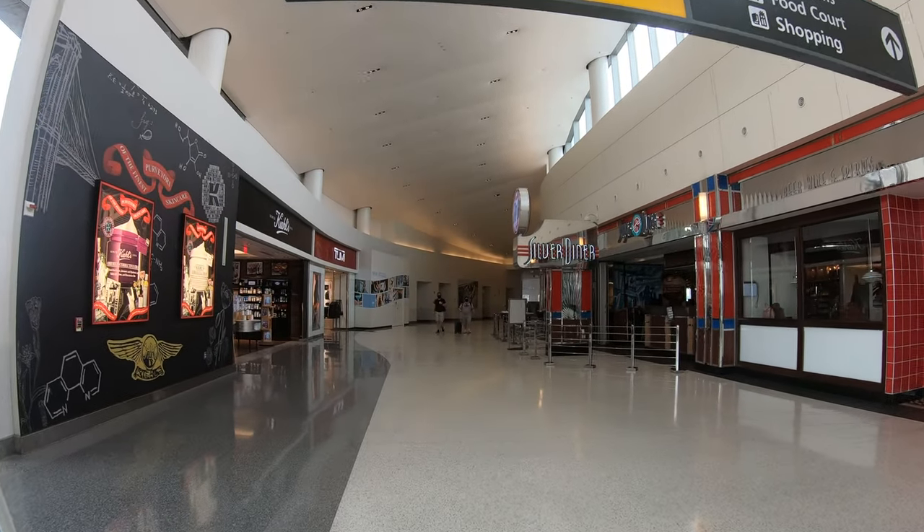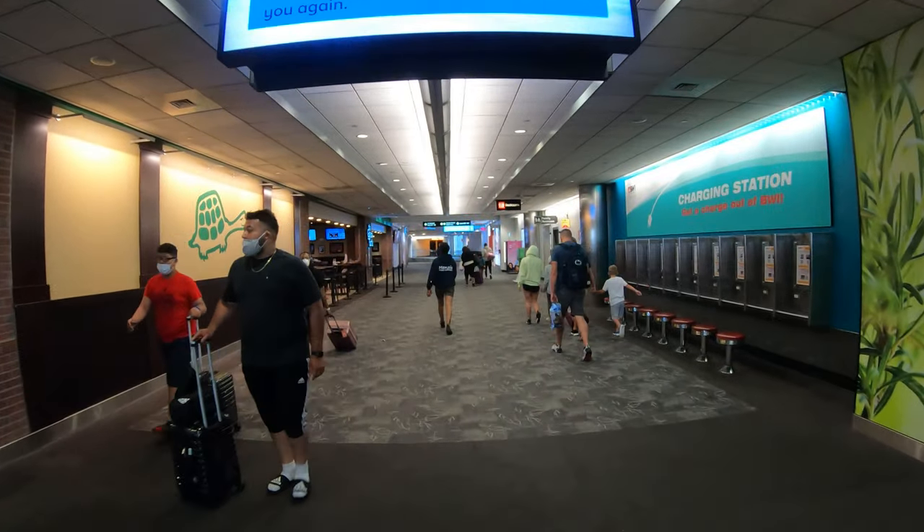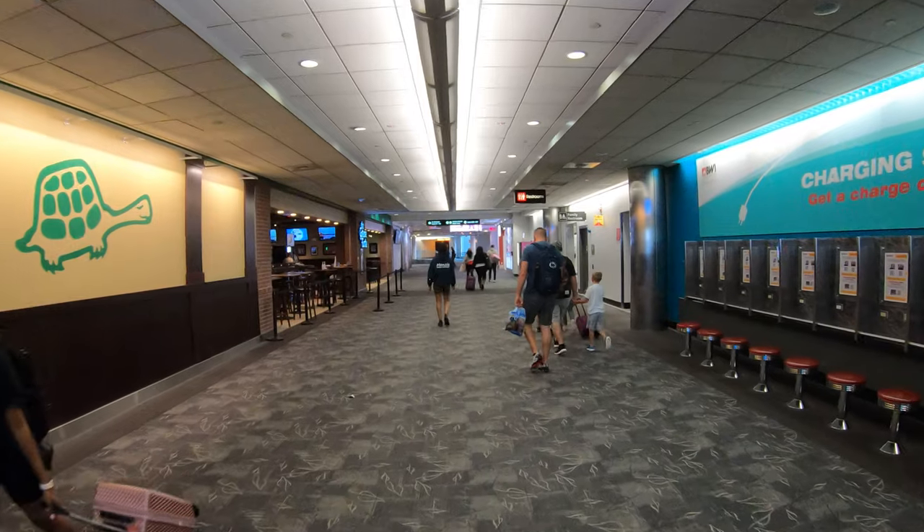BWI has a single landside terminal building branching into five airside concourses. Concourses A, B, and C are connected airside, and D and E are connected airside. If you're changing airlines in Baltimore, you may have to leave security and recheck your bags before returning through security. If you're not changing airlines, you don't.